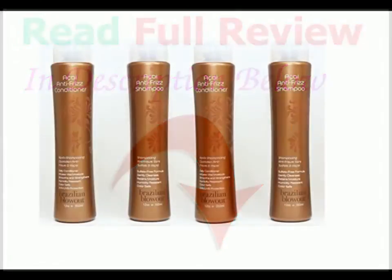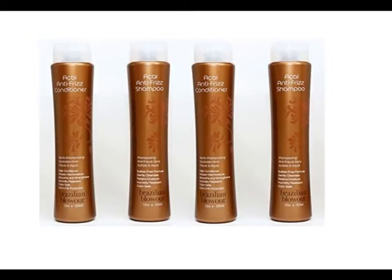Excellent Features: 1. Blend of Exclusive Smoothing and Sealing Properties. 2. Brazilian Super Nutrient Complex. 3. Brazilian Blowout Hair Clip and more.